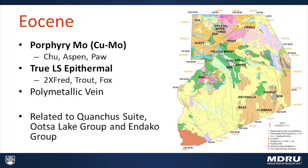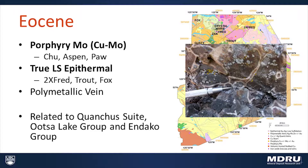During the Eocene we also have a significant number of deposits and they're considerably more spread out. The Eocene deposits again have porphyry mineralization, particularly porphyry molybdenum at the Chu prospect, and copper-molybdenum showings at the Aspen and Pa showings. The difference between the late Cretaceous and Eocene is that the Eocene epithermal occurrences tend to be low sulfidation vein-hosted high-grade epithermal deposits. Here we have an example of a phreatic breccia from the Trout prospect.